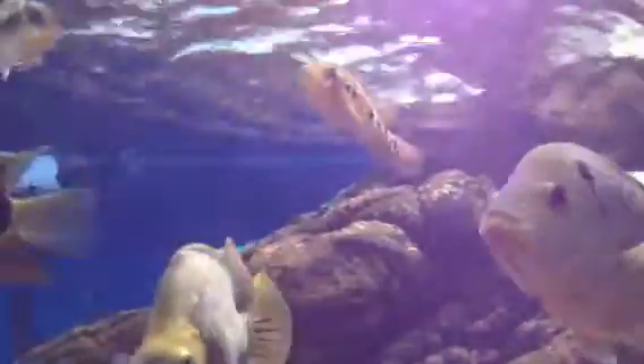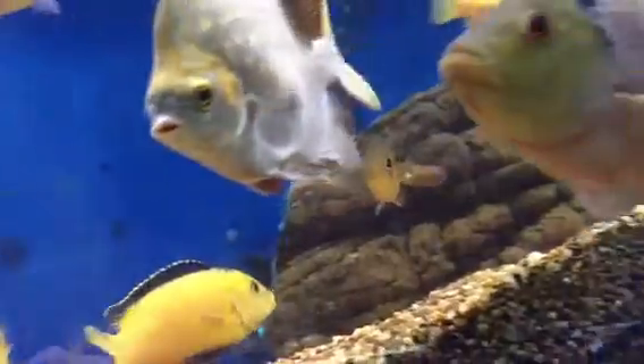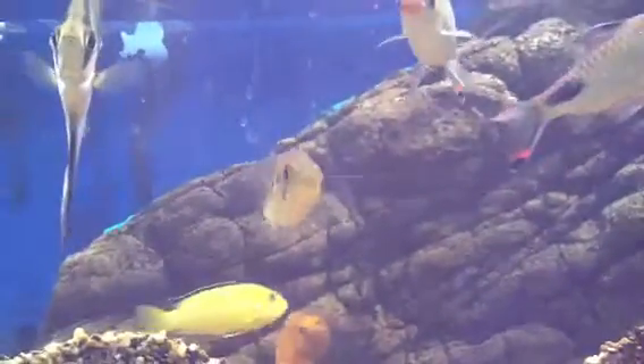They come in a red and a green variant — this is obviously the red. Just a really unique looking South American cichlid. They grow quite well. Also known as Bay Snook.